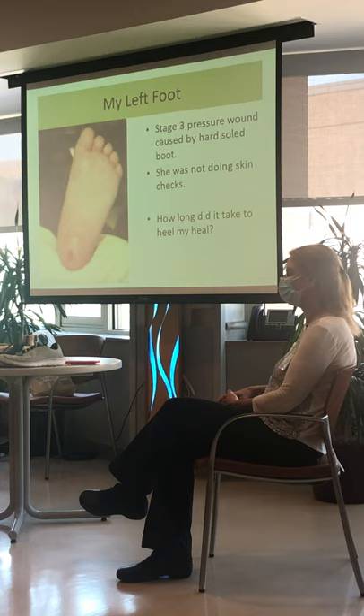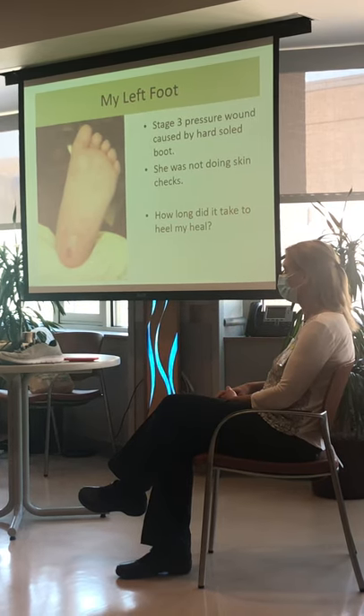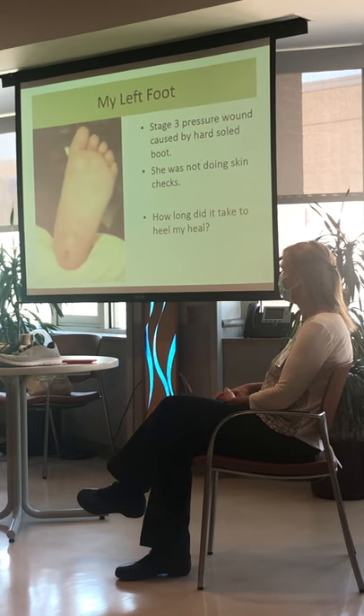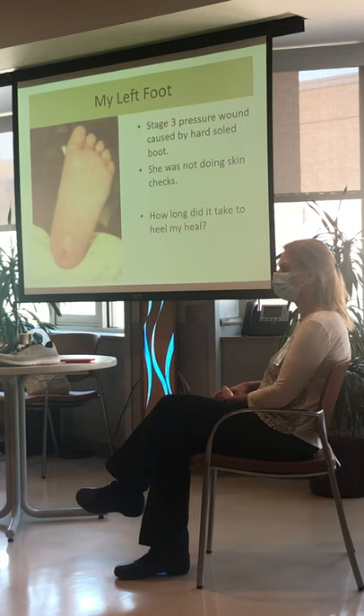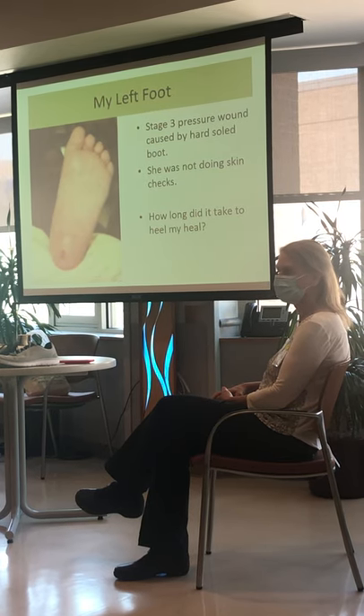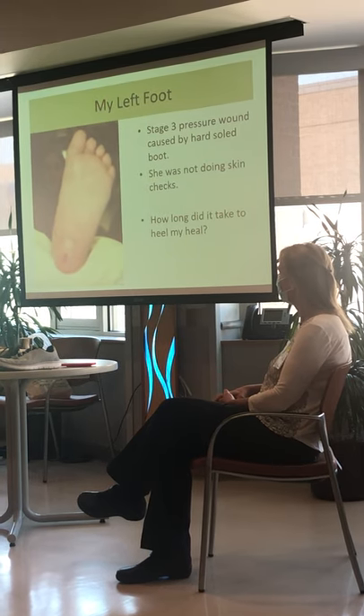That's because my heart has to pump all those healing nutrients and blood all the way down there — it's far from my heart. So it takes a while to close something on your foot. That's why we've got to take care of our feet, because they're not going to heal as quickly as other parts of us, especially after a spinal cord injury because you have decreased sensation.